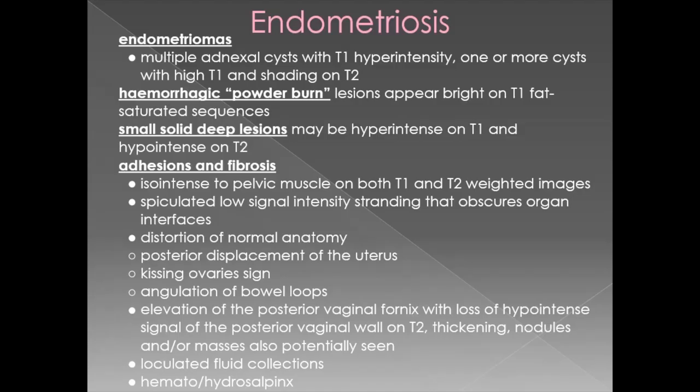To summarize the MRI imaging findings in endometriosis: endometriomas can be seen as multiple adnexal cysts with T1 hyperintensity, or one or more cysts with high T1 and shading on T2. Pelvic endometriotic deposits can be seen as hemorrhagic powder burn appearance with multiple lesions appearing bright on T1 fat saturated sequences. Small solid deep lesions may be hyperintense on T1 and hypointense on T2. Adhesions and fibrosis can be seen as isointense to pelvic muscles on both T1 and T2 weighted sequences. Spiculated low signal stranding obscures organ interfaces causing distortion of normal anatomy, seen as posterior displacement of the uterus, kissing ovaries sign, and angulation of bowel loops.